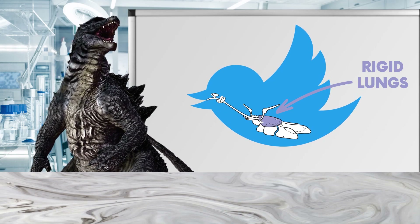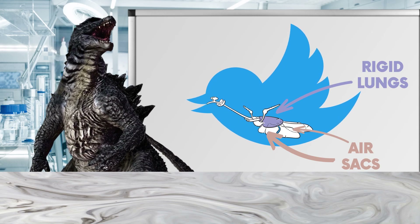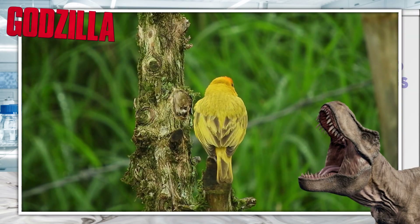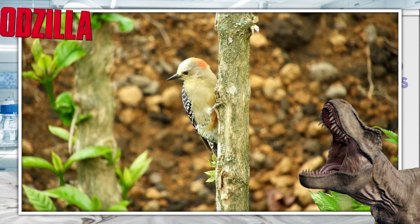Ventilation is achieved through a system of air sacs that expand and contract in line with the movements of the bird's ribs and sternum, causing airflow in and out of the lungs.